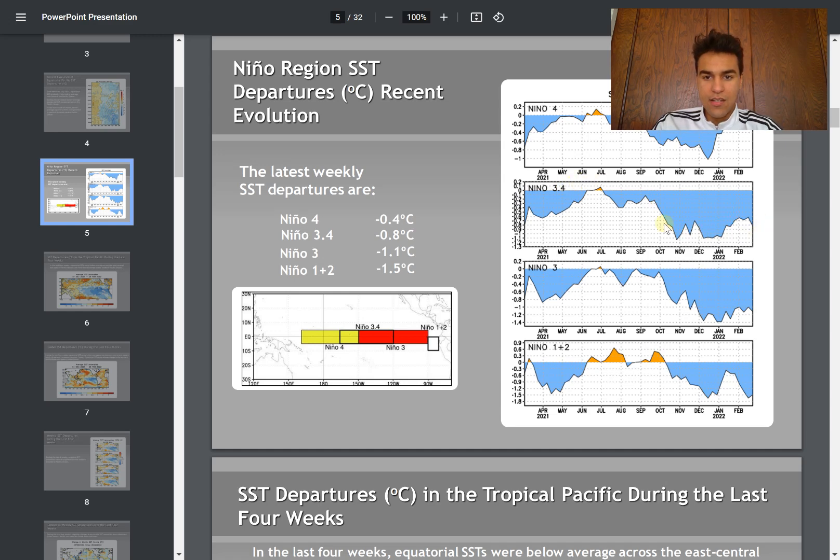As you can see over the past several months, sea surface temperatures have been well below average — much cooler than average for the most part in the Nino 3.4 region, pretty much extending from July 2021 all the way up until now. Sea surface temperatures are now right around one degree Celsius below average, which means we are under the La Niña threshold, since that threshold requires temperatures to be at least half a degree Celsius below average.